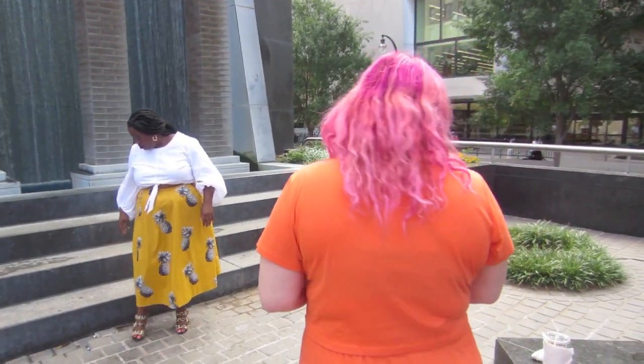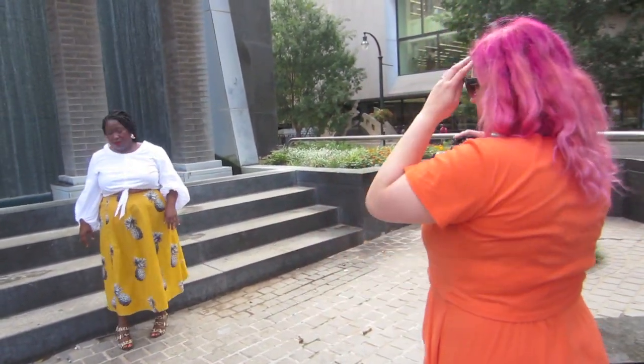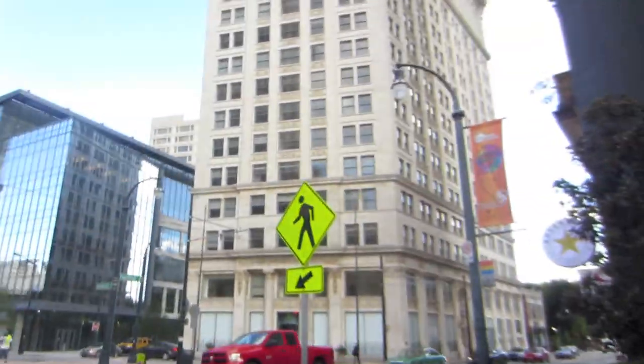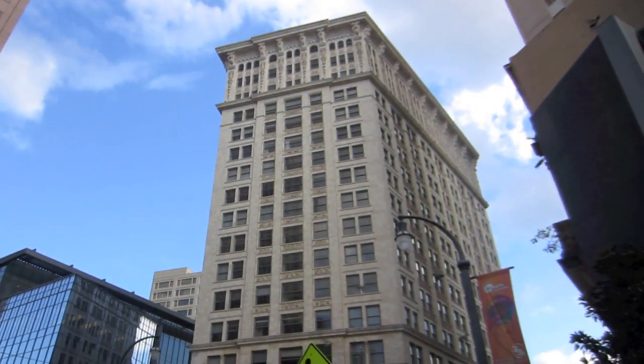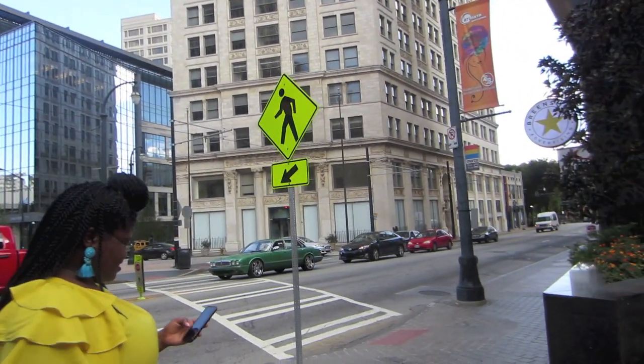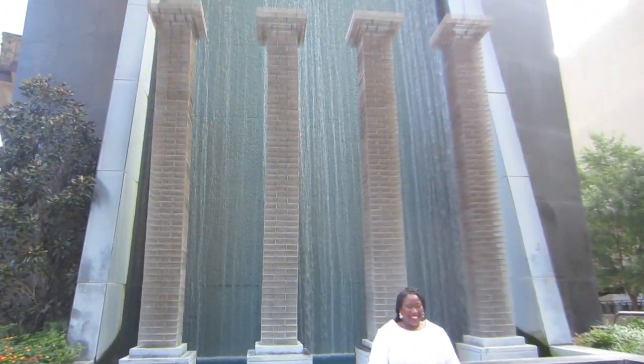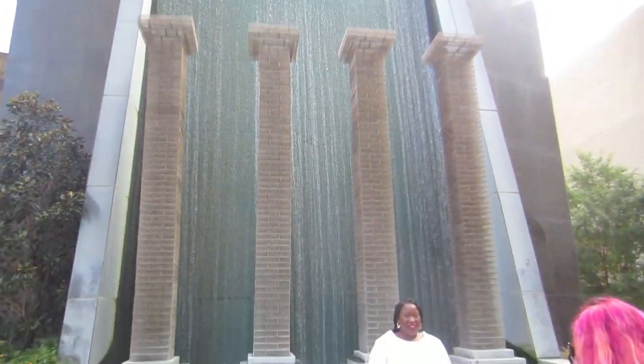Liz is doing a little shoot for us to be in Refinery 29. It's Janice's turn — so pretty! Look at this building though. I love the marble columns right there. Got this awesome fountain — this is so cool.